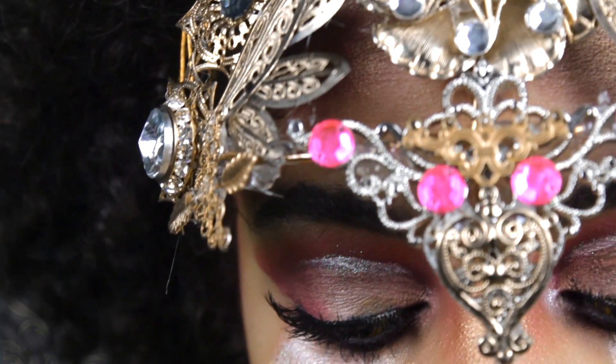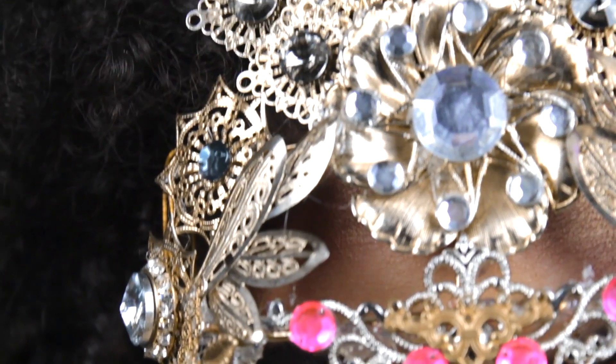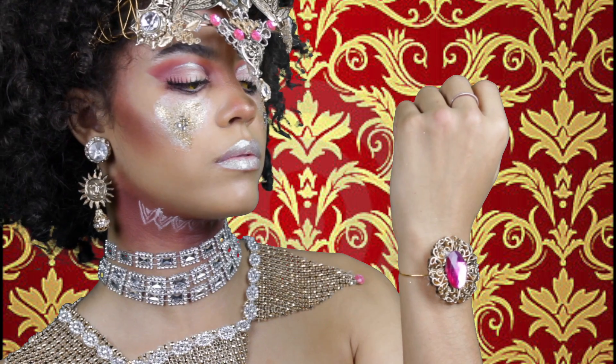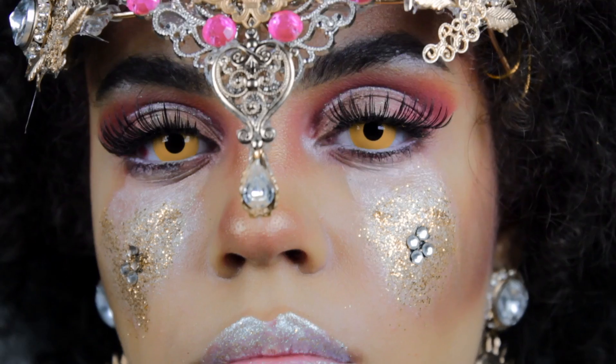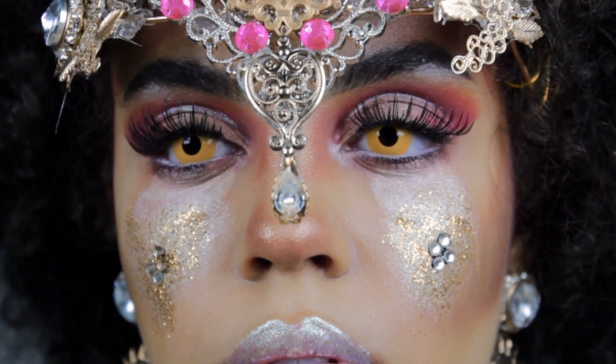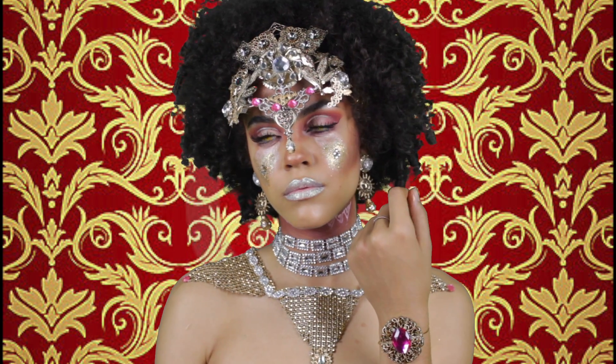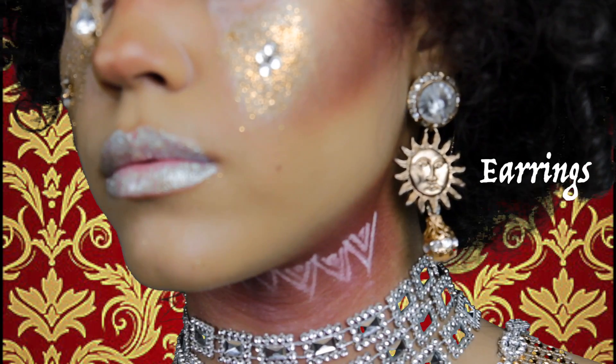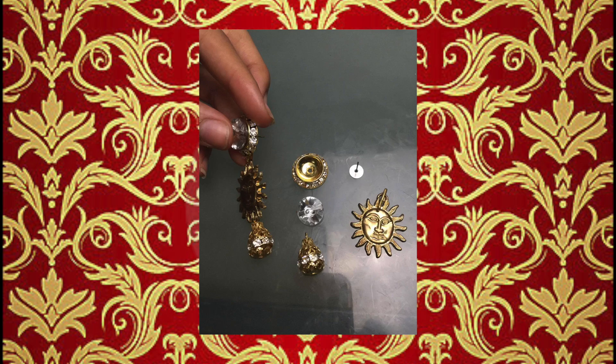Bienvenidos to challenge number two for the Next Face Awards Puerto Rico — royalty was our challenge! I'm really excited to show you guys how I did everything because everything you see here was DIY'd. First, popping on my contact lenses and the earrings that were also DIY'd — they were four or five individual pieces that I glued all together.